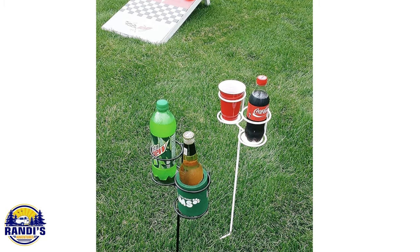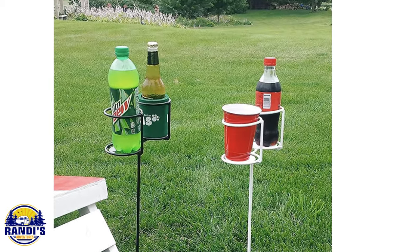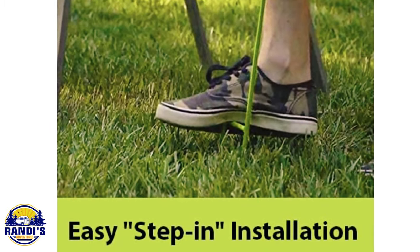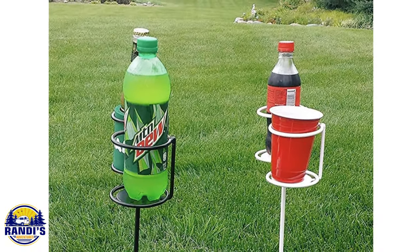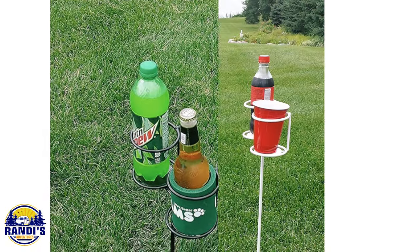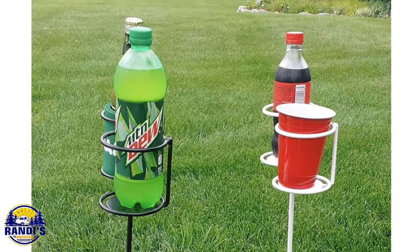Another fun way to jazz things up — and if you need a place to set your drink, these portable beverage holder stakes are perfect. I like the convenience of having a secure place to set down drinks just about anywhere outdoors. This could also help prevent some spills, because you don't want a messy glamping space.